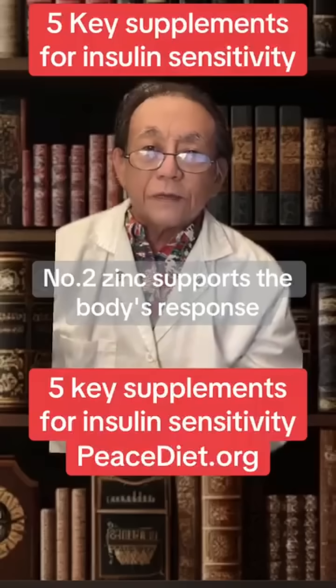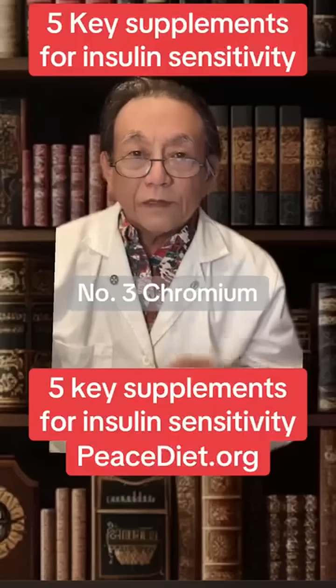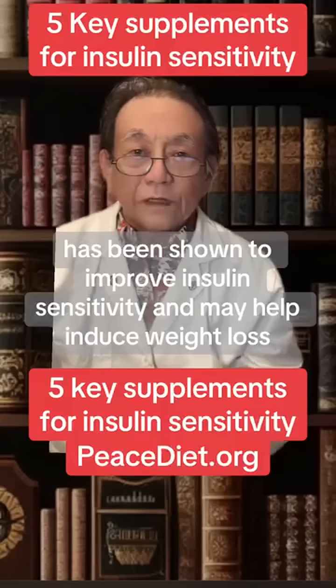Number two, zinc supports the body's natural response to insulin. Number three, chromium has been shown to improve insulin sensitivity and may help induce weight loss.